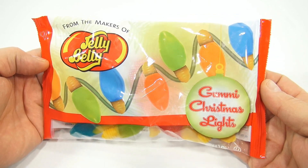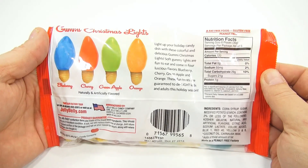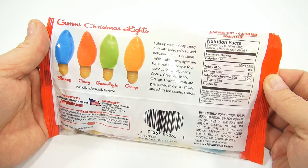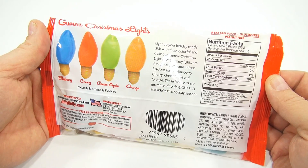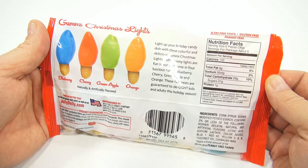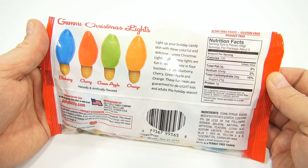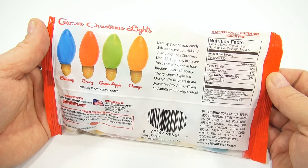And they look rather tasty. We were out shopping and threw them in the cart. It says, light up your holiday candy dish with these colorful and delicious gummy Christmas lights. Soft gummy lights are fun to eat and come in four luscious flavors: blueberry, cherry, green apple, and orange. These fun treats are guaranteed to delight kids and adults this holiday season.